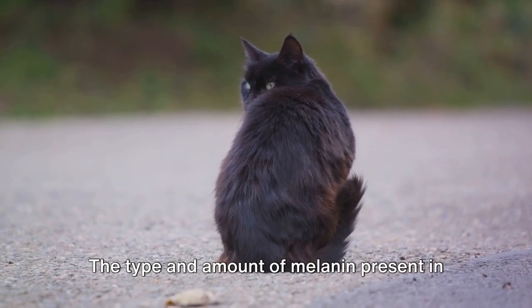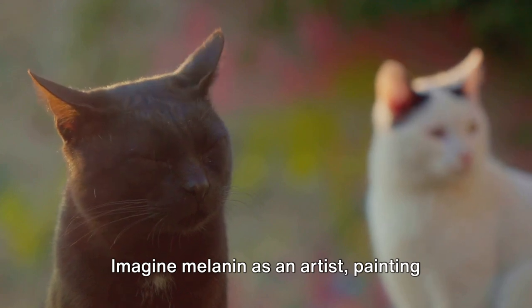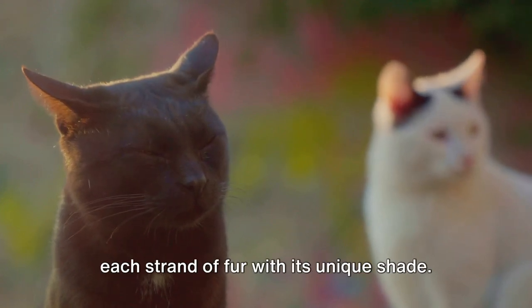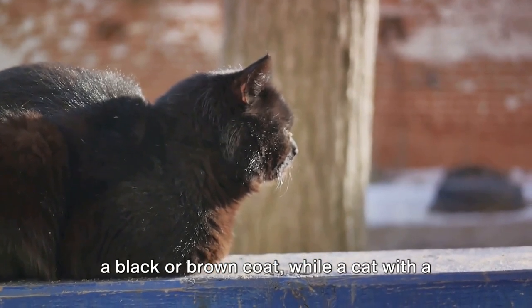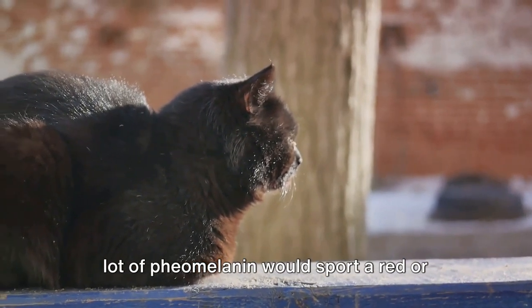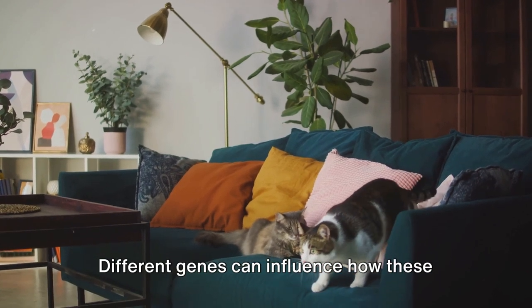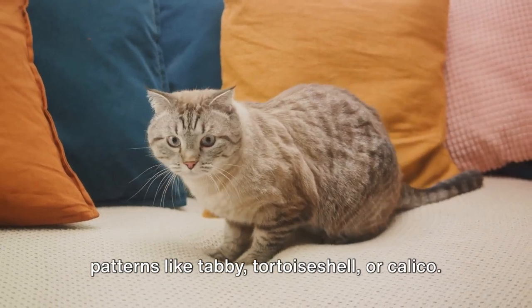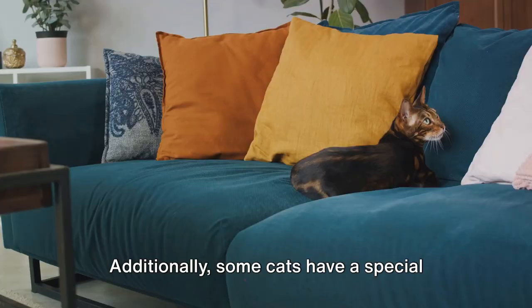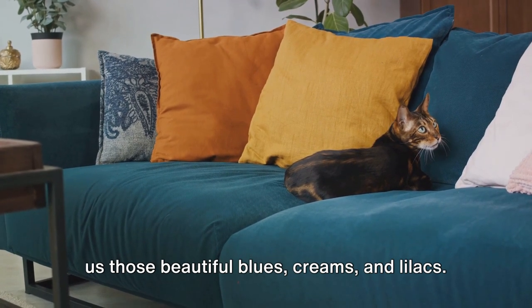The type and amount of melanin present in a cat's fur determine its color. Imagine melanin as an artist, painting each strand of fur with its unique shade. A cat with a lot of eumelanin would have a black or brown coat, while a cat with a lot of pheomelanin would sport a red or yellow coat. Different genes can influence how these pigments are distributed, leading to patterns like tabby, tortoiseshell, or calico. Additionally, some cats have a special gene that dilutes these pigments, giving us those beautiful blues, creams, and lilacs.